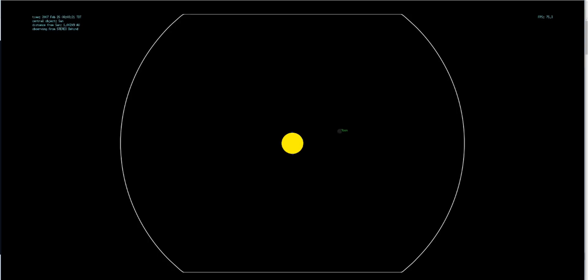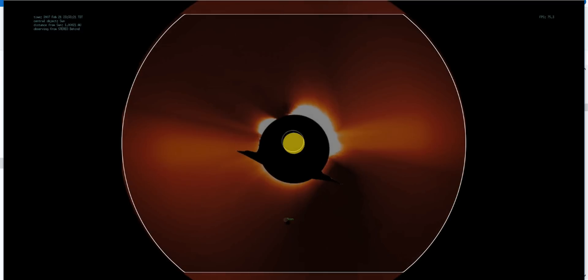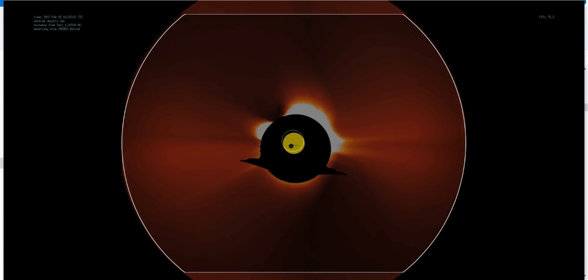First of all, here is the simulation I generated using ORSA. You can see a white outline simulating the edge of the field of view of the COR2 imager. You can see that the Moon was supposed to transit through the images and over the Sun at the time that the spacecraft was leaving the Earth-Moon system in February of 2007. Overlaying the images taken by the STEREO-Behind spacecraft with the images rendered in ORSA, we can see that it's a match and that the Moon was supposed to be transiting through the images as seen.